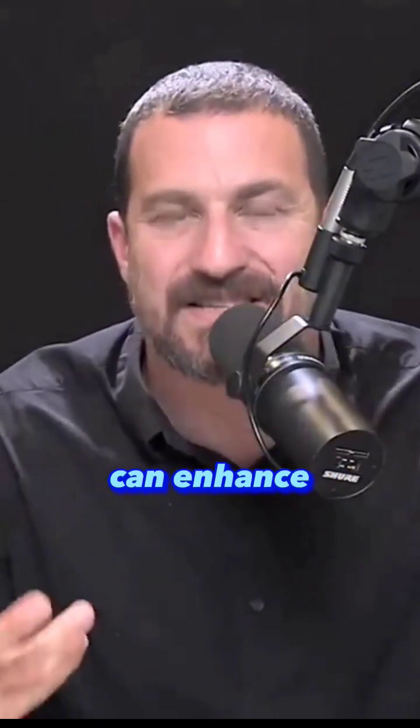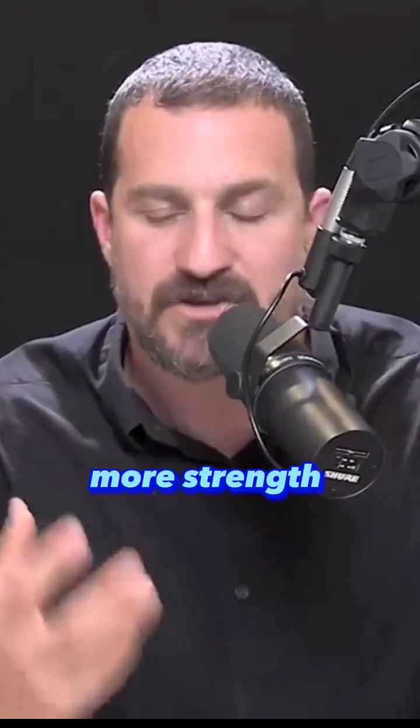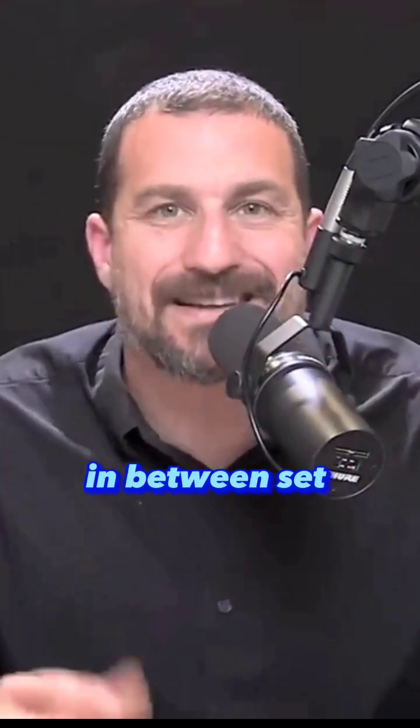There are some other things that can enhance the whole process of building nerve-to-muscle connections, making them more efficient and generating more strength and hypertrophy. One of them is in-between set contractions.